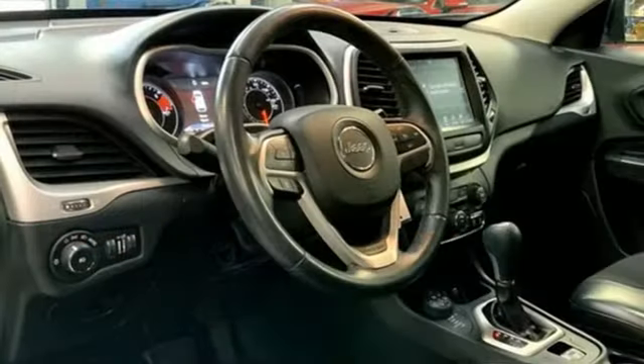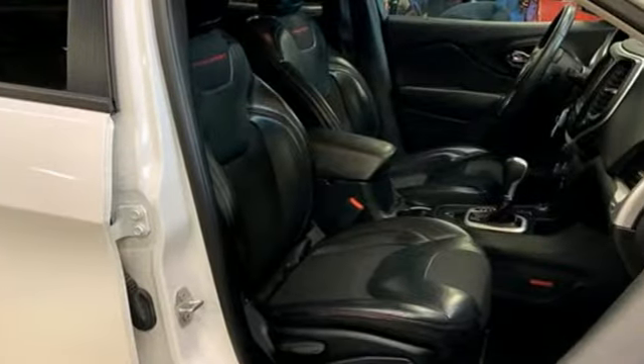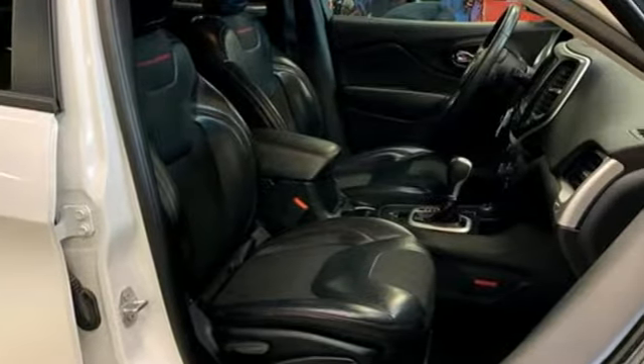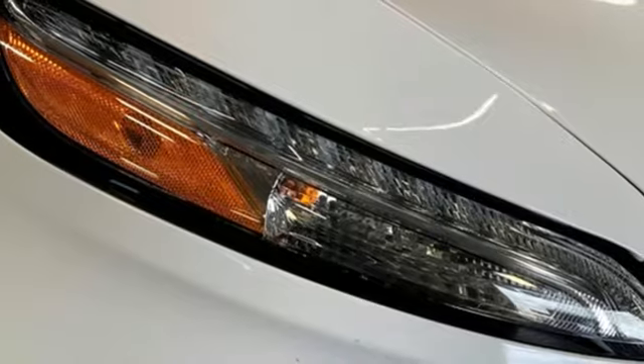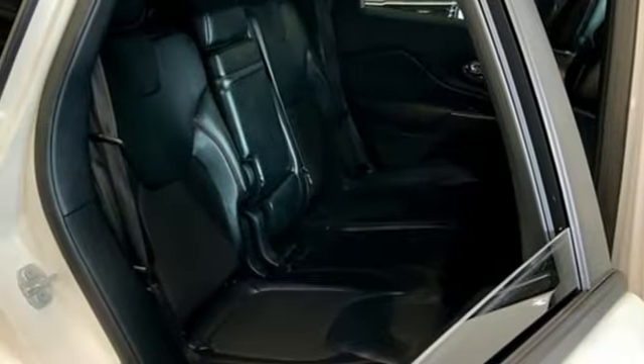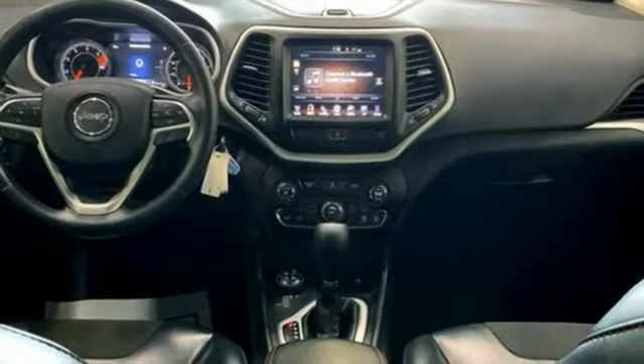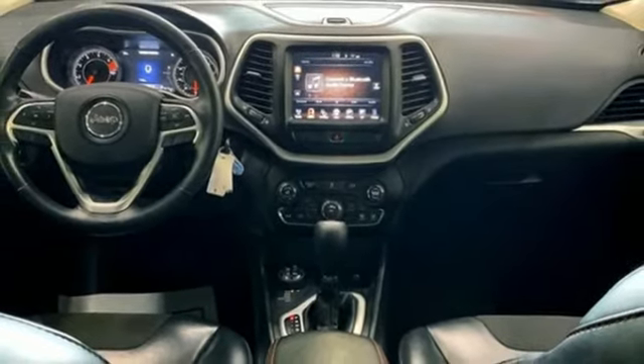Automatic transmission, manual tilting steering column, Bluetooth wireless audio streaming, Uconnect Access, manual telescoping steering column, Uconnect Access Wi-Fi hotspot, voice activation, front and rear tow hooks, Uconnect with Bluetooth, and Tiger Shark multi-air engine.